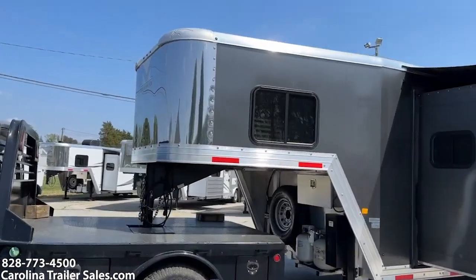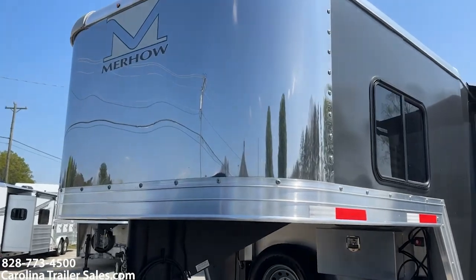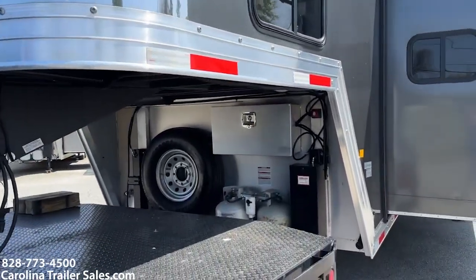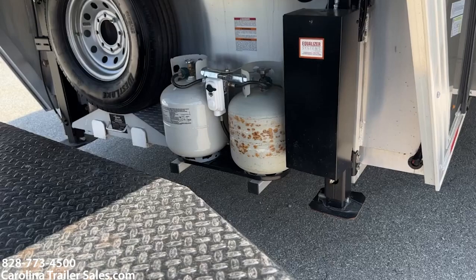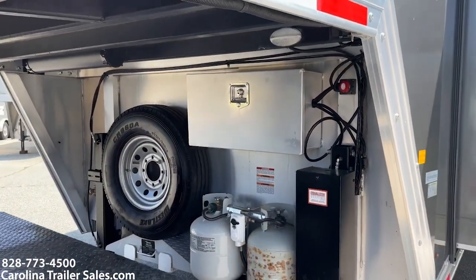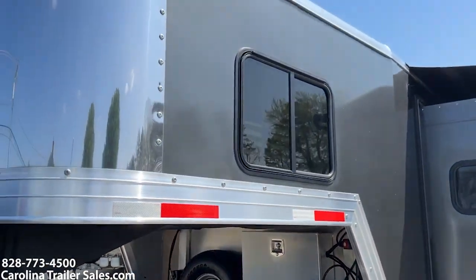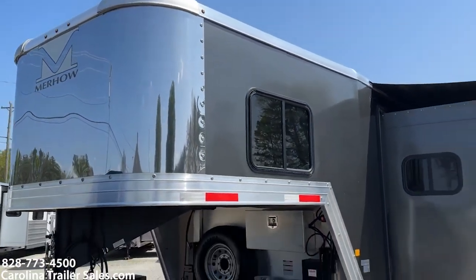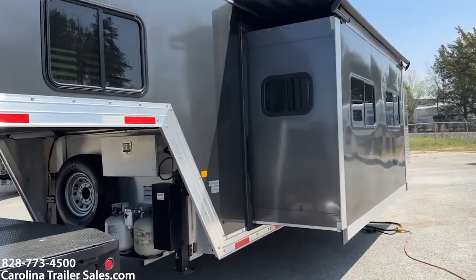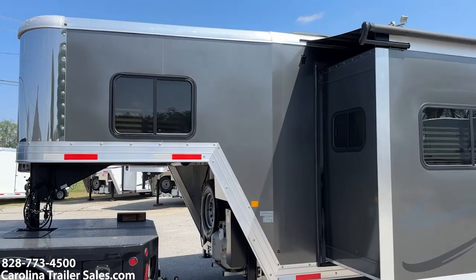It has a stainless nose. It is 7'6" tall. It is a Next Generation. It does have a dual leg hydraulic jack, aluminum battery box, two propane tanks, spare, and jiffy jack. It is charcoal in color. It does have a super slide on it. It is all aluminum, 8 wide, 7'6" tall.